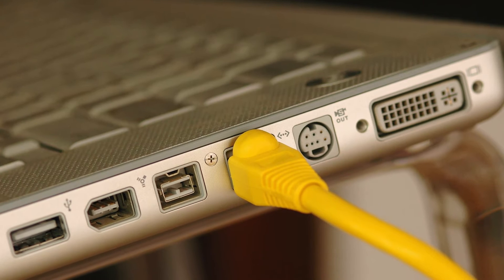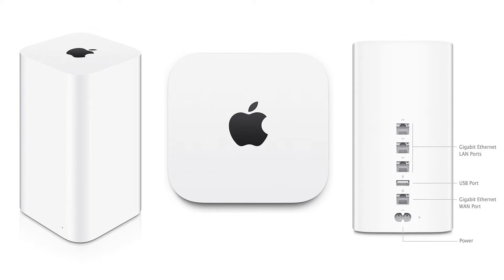First and foremost, you want to have a very fast and reliable network. That could be actually wiring things in — getting Ethernet and network cables. If you're going to do Wi-Fi, make sure it's really fast Wi-Fi and a good router like the Apple Airport Extreme or the Time Capsule.